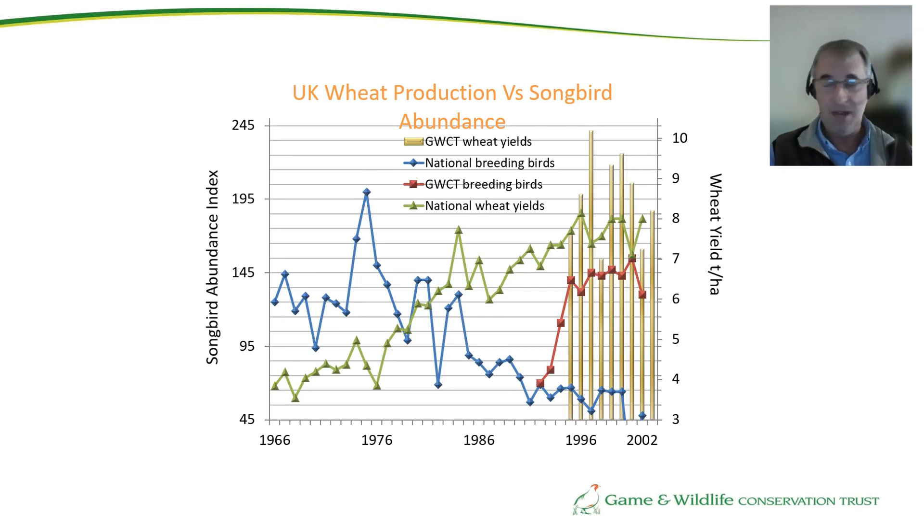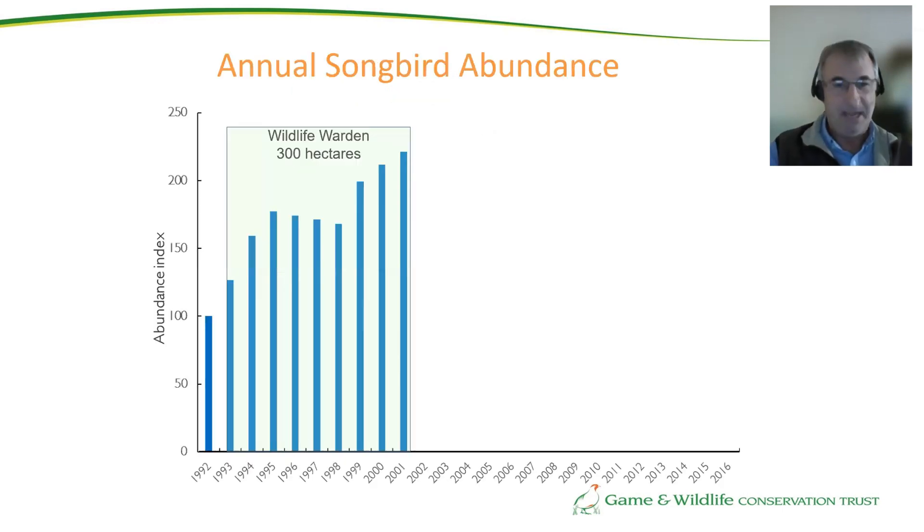I'm now going to take you through some management changes we've made over the last 30 years and look at how the birds have responded. I've already shown you the period from 1992 to 2001. 1992 was our baseline year — we didn't instigate any management change, we just counted what we already had. We then instigated habitat improvement, winter feeding and predator control, and we doubled our farmland birds across the farm area.